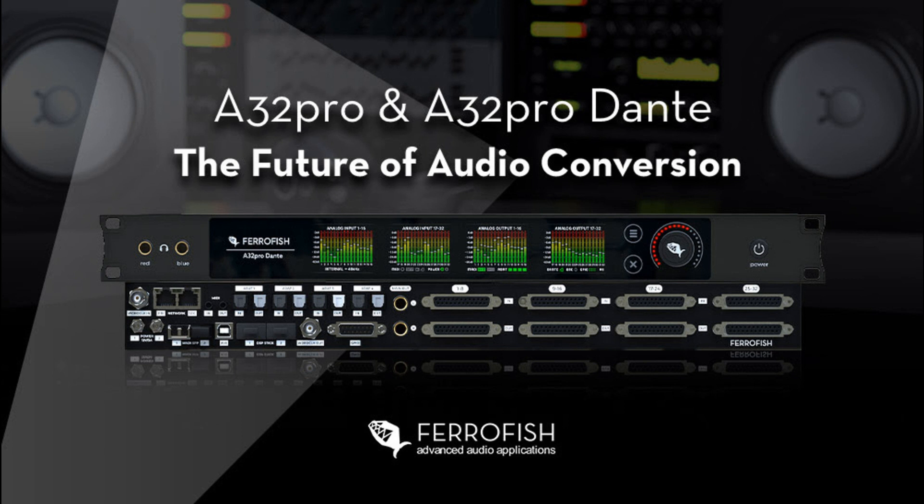Five years ago, Ferrofish launched its A32 series — a set of flexible AD/DA and format converters designed for professional recording studio, live sound, and broadcast audio applications. Quickly becoming some of the most popular converters in their class, the A32 series combined 32 channels of high-quality A/D and D/A conversion with a variety of digital audio I/O options, alongside comprehensive front panel level metering and remote control, all in a single 1U housing.